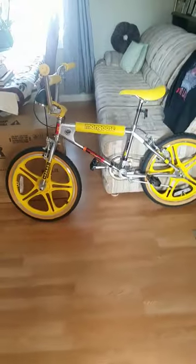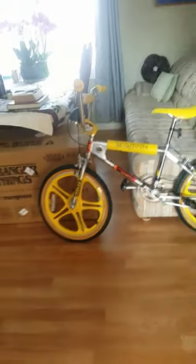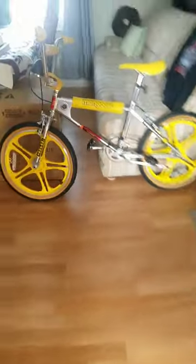There's the packaging right there. And here's the bike. It's a pretty nice bike. I don't know what you guys think about this bike. Thanks for watching this video and goodbye.